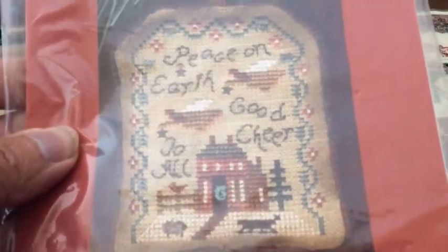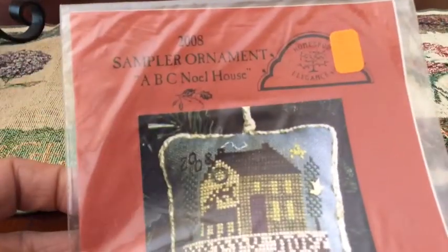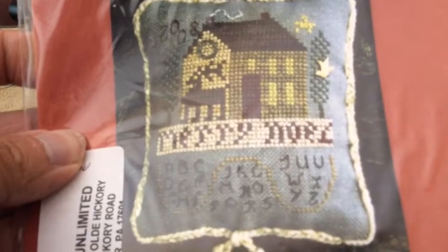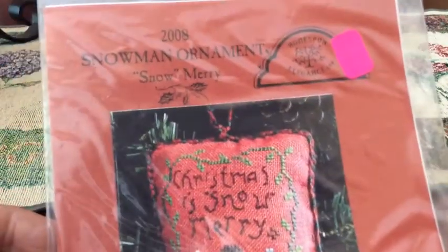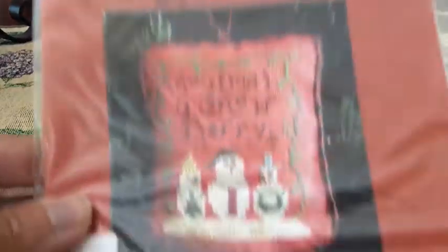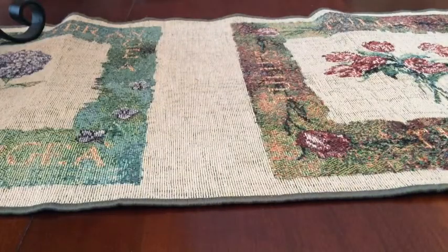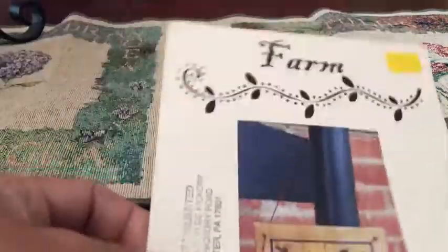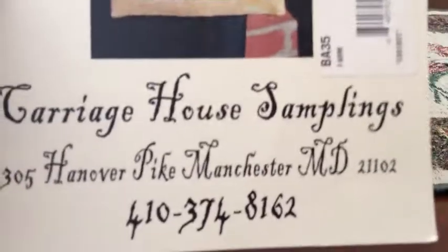This really cute one was 50 cents. The next one is the ABC — you can just change the date, it's still a beautiful pattern. This one is a snowman ornament — Snow Mary. The next one was one that was in particular designed there: F is for Farm, and this is the one I think I will do to remember my trip down there. It's really cute, it's by Carriage House Samplings.